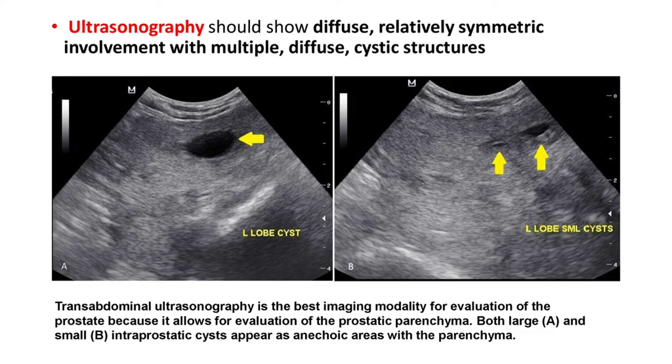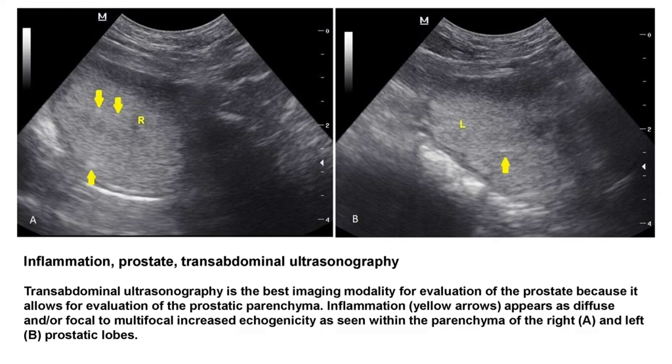Another diagnostic option is ultrasonography, which will show a diffuse, relatively symmetric involvement with multiple diffuse cystic structures, as seen on transabdominal imaging. It is the best imaging modality for evaluation of the prostate because it allows evaluation of the prostatic parenchyma as well. Both large and small intra-prostatic cysts can be seen in the left and right pictures respectively.